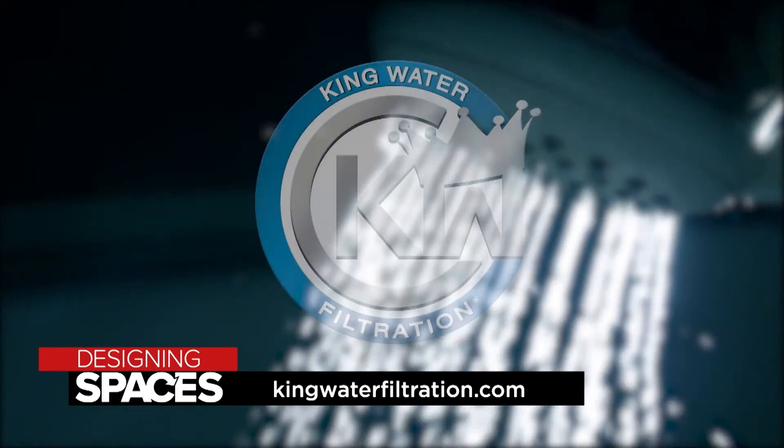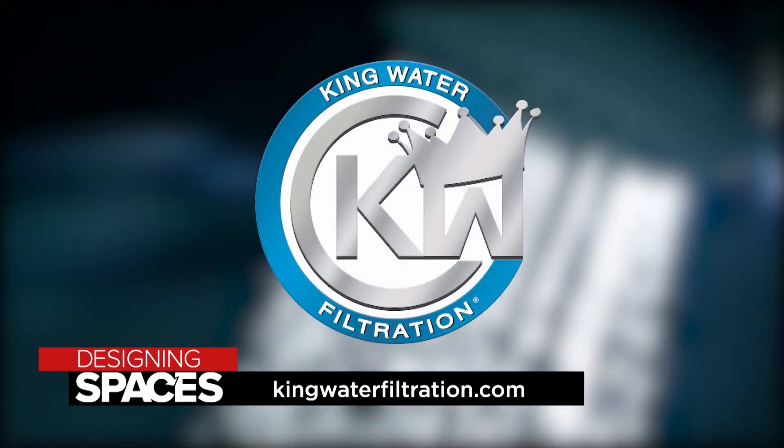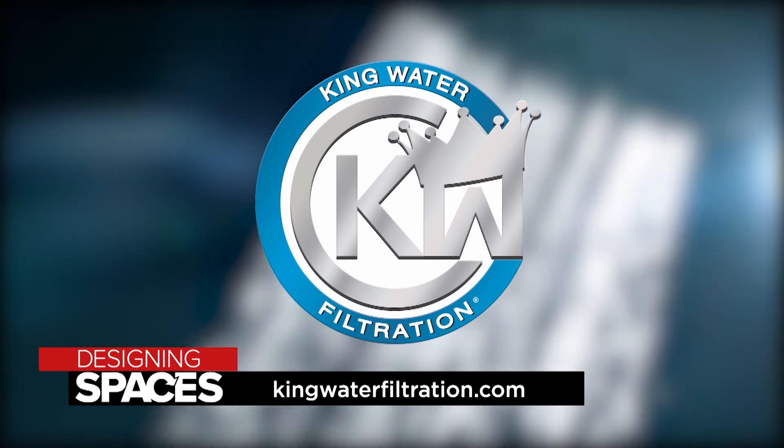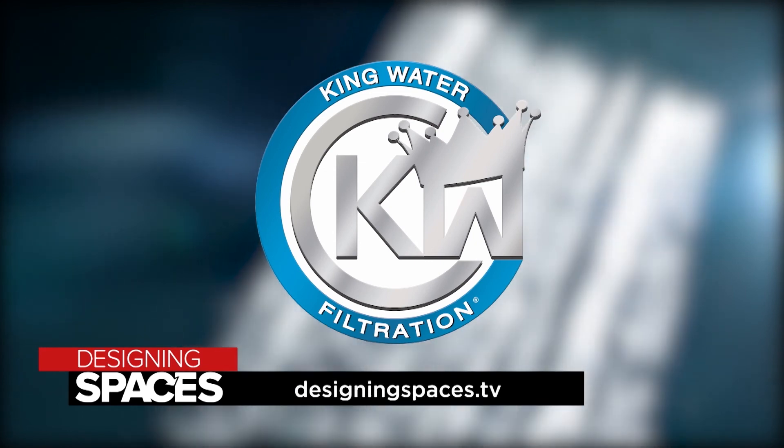To find out more about how to enjoy the benefits of water that is safe and pure, visit kingwaterfiltration.com and of course visit us at designingspaces.tv.